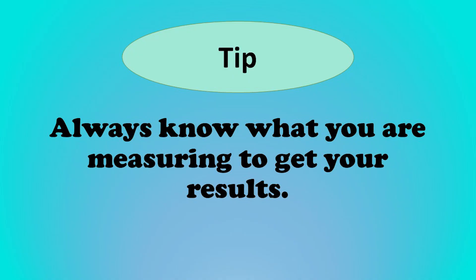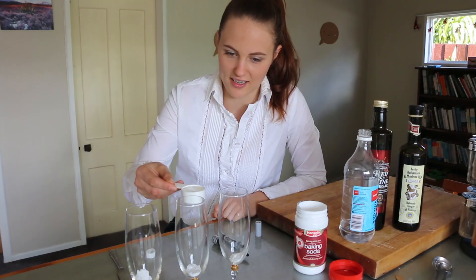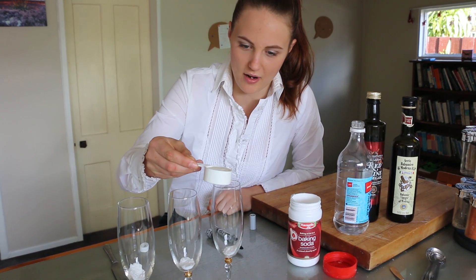I have a pen ready to make a mark on the glass so that I can measure how high the bubbles go. There's no point doing a really good experiment if I can't make a really good observation. Okay, now it's time to pour the vinegar into the baking soda and observe what happens.